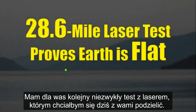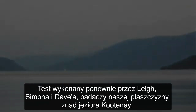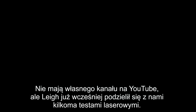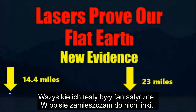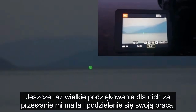Hello everyone. I have another awesome flat earth laser test to share with you today. This test comes again from Lee and Simon and Dave of the Kootenay Flat Earth Researchers. They don't have a YouTube channel, but Lee has already shared several laser tests with us now. All of his tests have been fantastic, and I will have a link to the other tests in the description. A big thanks again to them for emailing me and sharing their work.